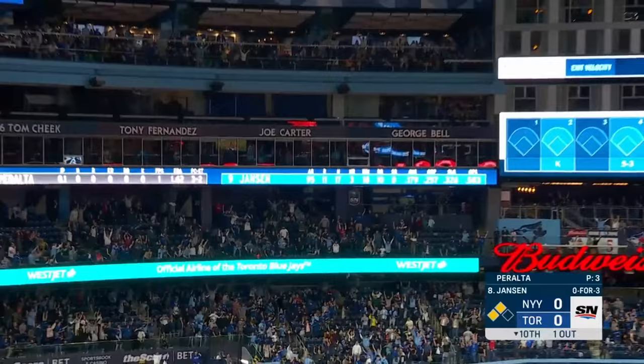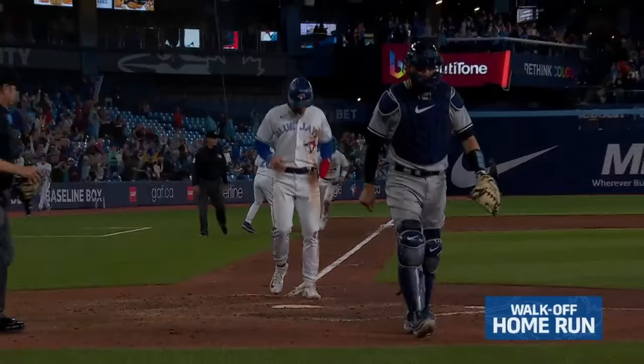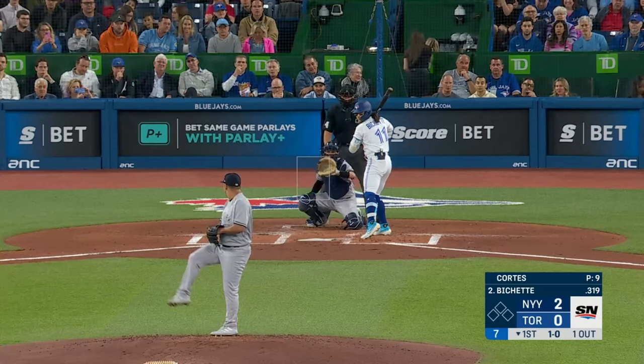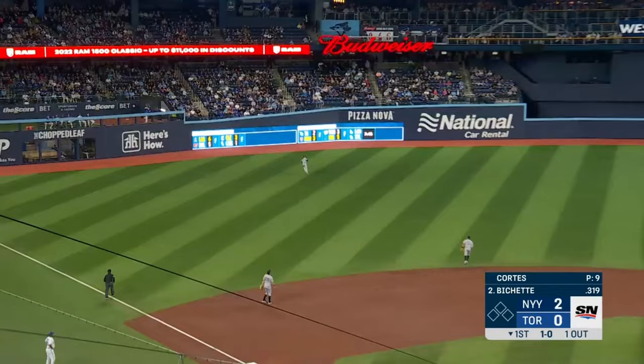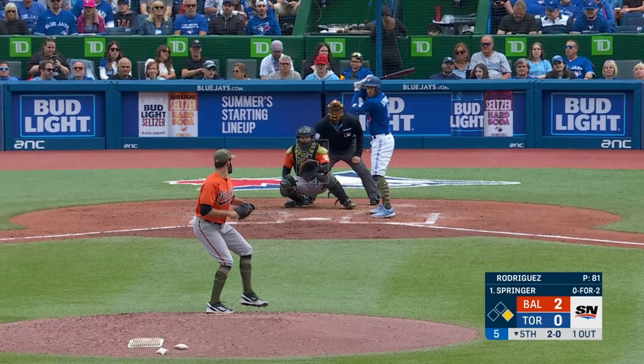And a fly ball to deep left field — and Danny Jansen is center to roll.